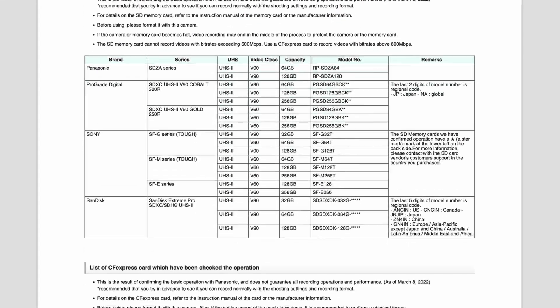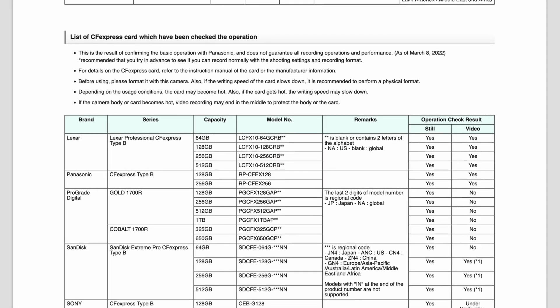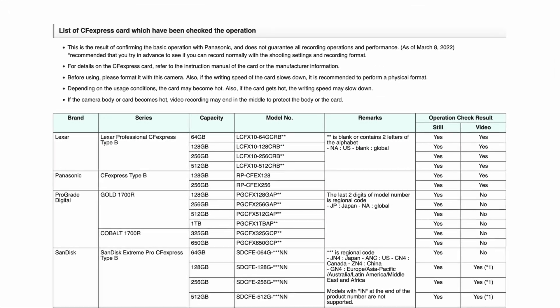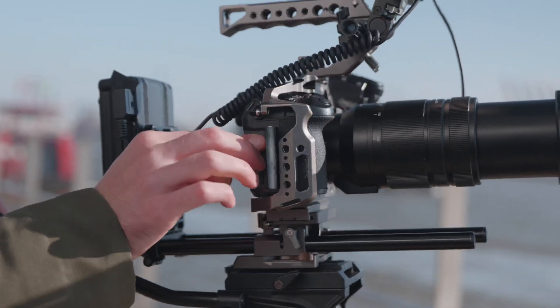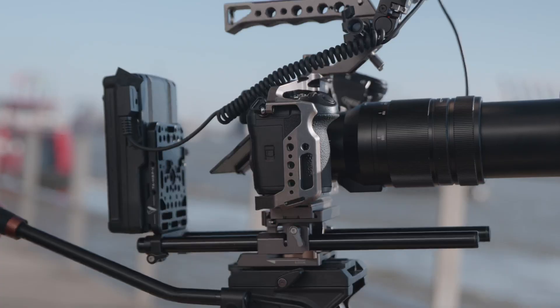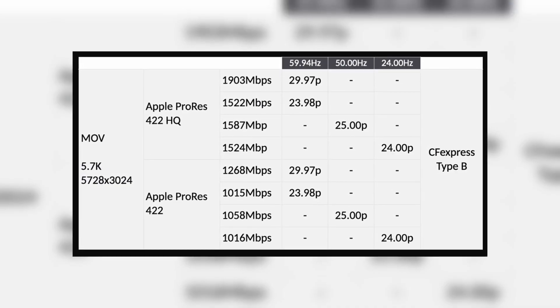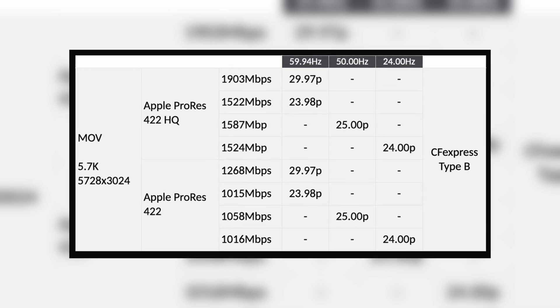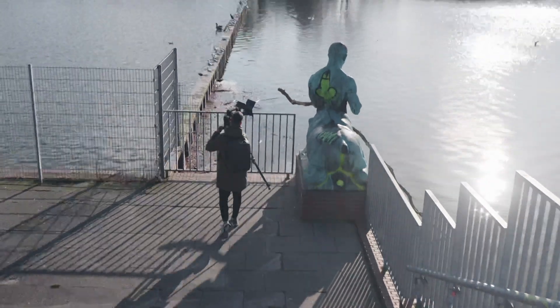On the official website of Panasonic, you will find a list of compatible CFexpress cards for the GH6 — you'll find the link in the video description. Unfortunately, this 1TB Vexis is not on that list, but it works great. All of this is essential and necessary to get the most out of the camera. Almost 1.5 hours of recording is possible with 1TB shooting at a resolution of 5.7K.